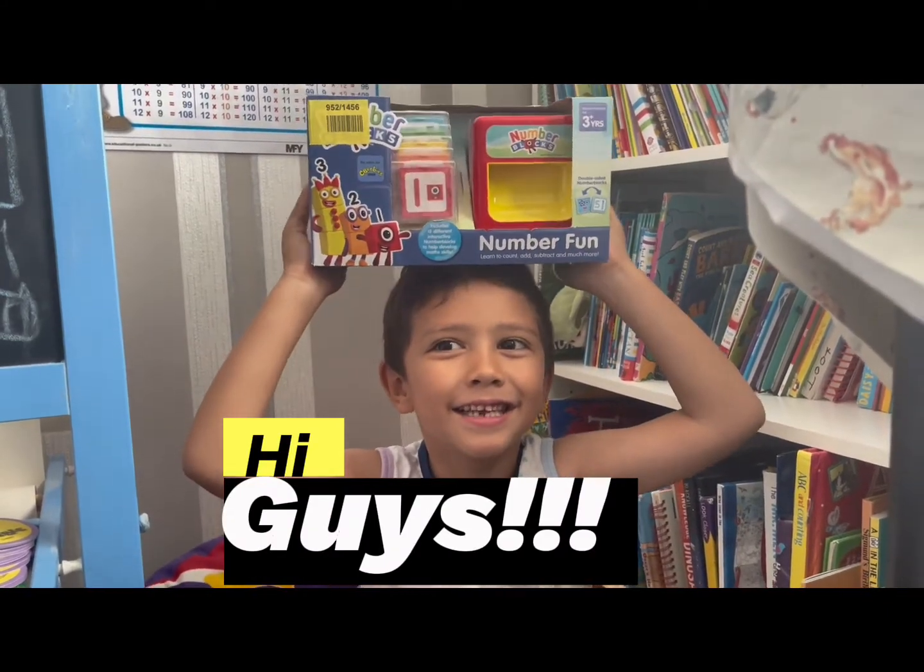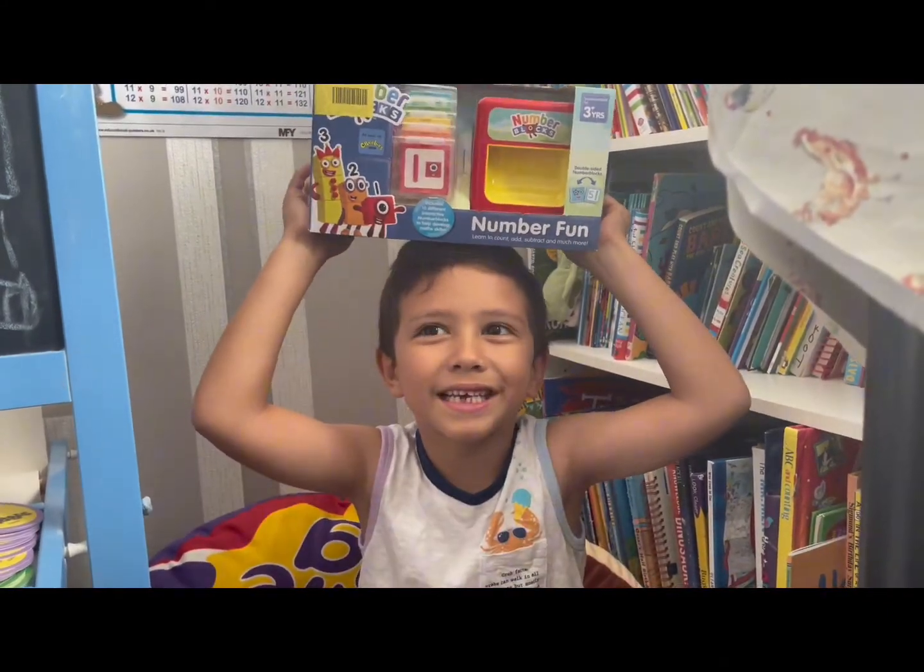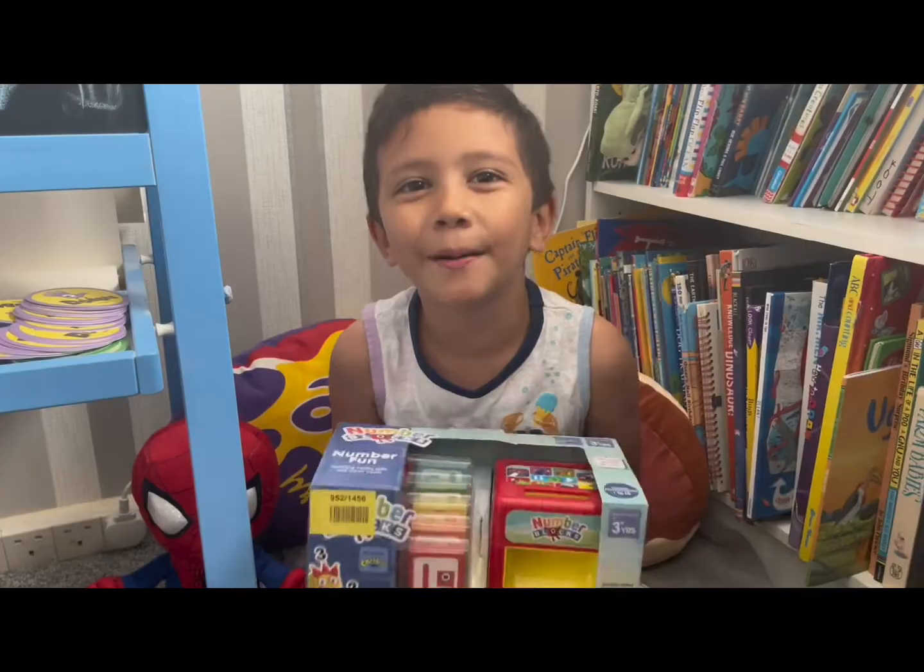Hi guys! Today we'll be unboxing the Number Fun.